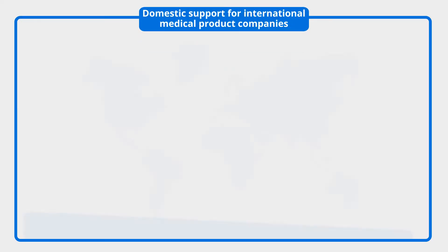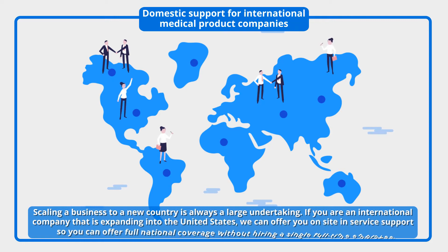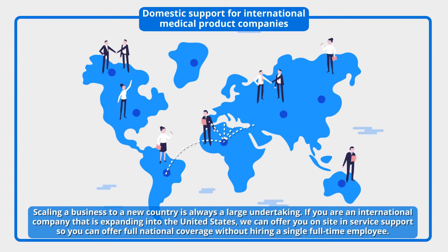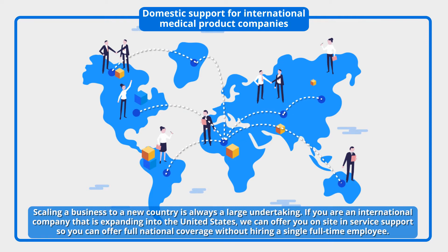Domestic support for international medical product companies: scaling a business to a new country is always a large undertaking. If you're an international company that is expanding into the United States, we can offer you on-site in-service support so you can offer full national coverage without hiring a single full-time employee.